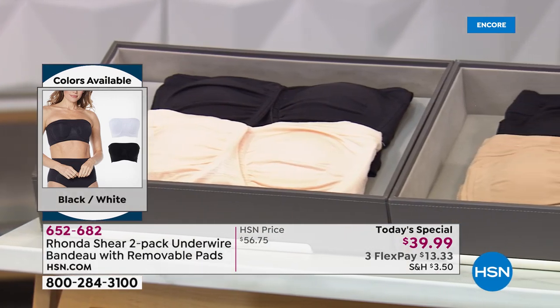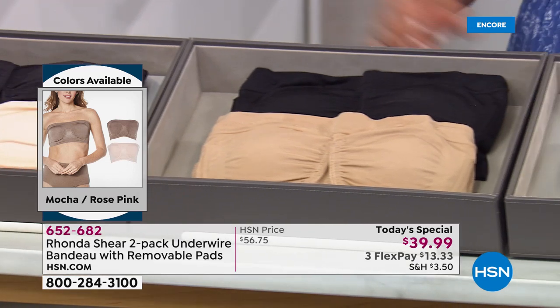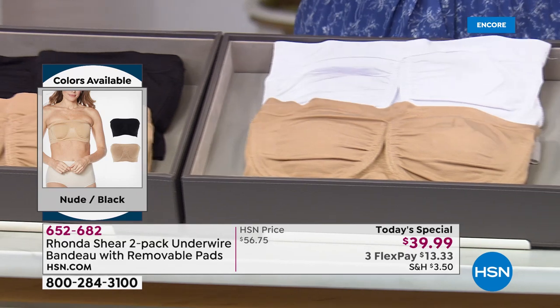You can't say enough about it — you've got to jump on this one. It's a two pack. The pads sell for $15 a set separately, so there's $30 in just the pads. You're getting the two bras as well.